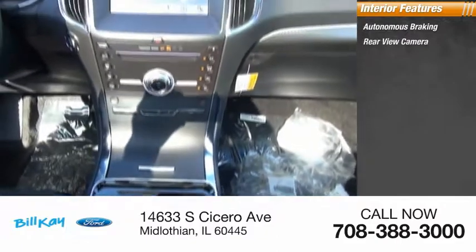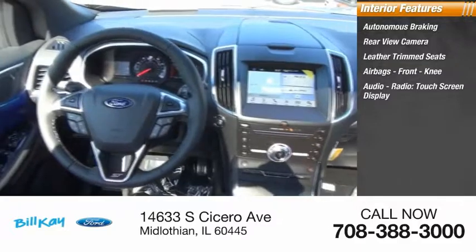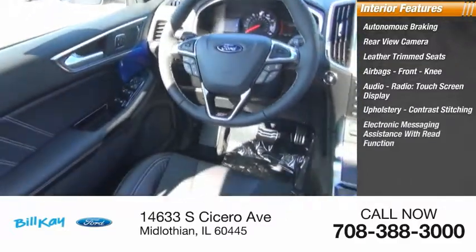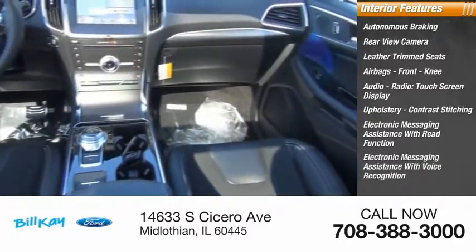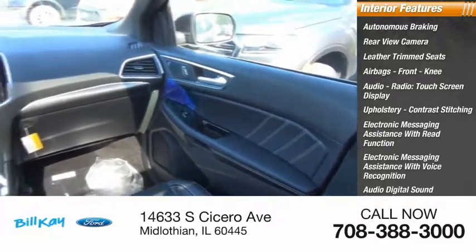Rear view camera, leather trim seats, airbags, front knee airbag, audio radio touchscreen display, upholstery with contrast stitching, electronic messaging assistance with read function, electronic messaging assistance with voice recognition, audio digital sound processing, sync, and satellite communications.